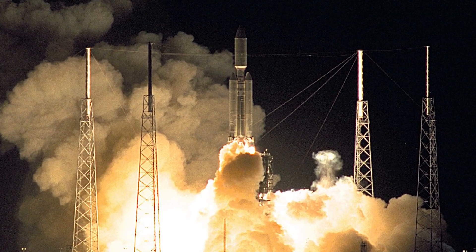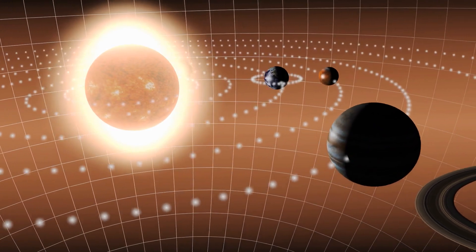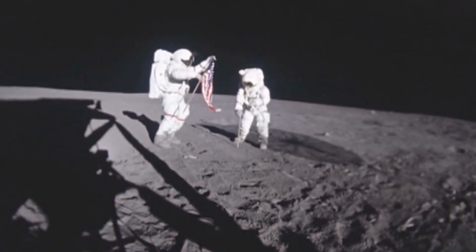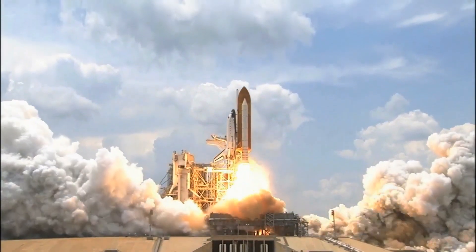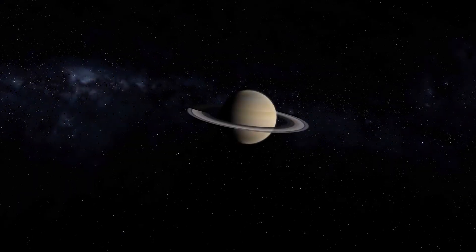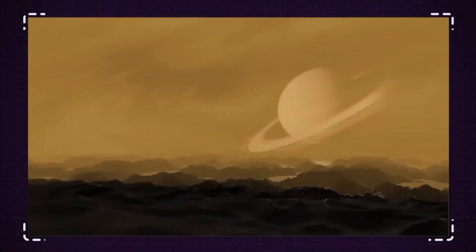The Cassini spacecraft was launched in October 1997 and reached Saturn in July 2004. Upon arrival, the spacecraft began a four-year tour of the Saturnian system, during which it completed 294 orbits of the planet and conducted 162 flybys of its moons. One of the highlights of the mission was its study of Titan, which included multiple flybys and the deployment of the Huygens probe to the moon's surface. The Huygens probe successfully landed on Titan in January 2005, providing the first-ever direct measurements of the moon's atmosphere and surface. In September 2017, Cassini made a final plunge into Saturn's atmosphere, bringing the mission to a close after 20 years of operation. Before its final descent, Cassini captured some of its most stunning images of Saturn's rings and moons, including Titan.